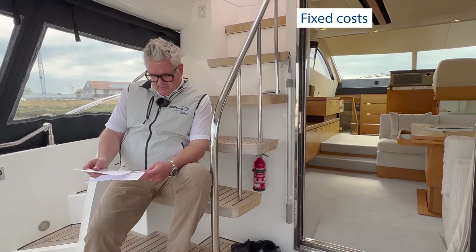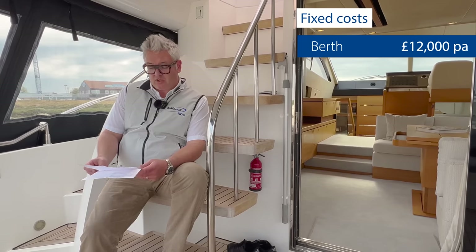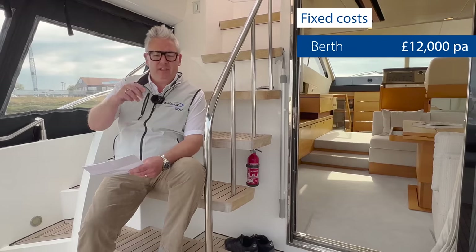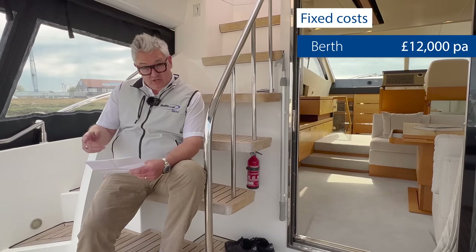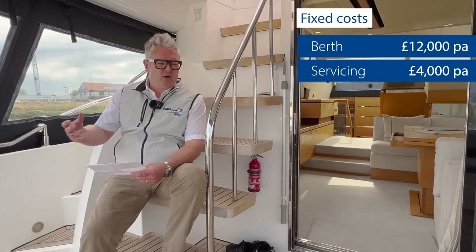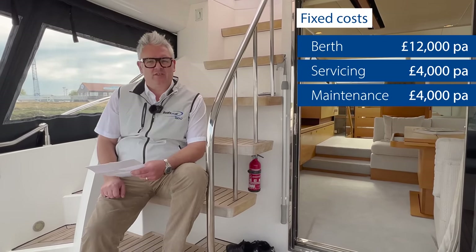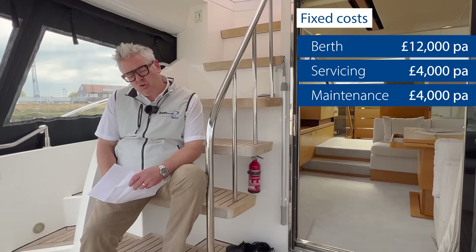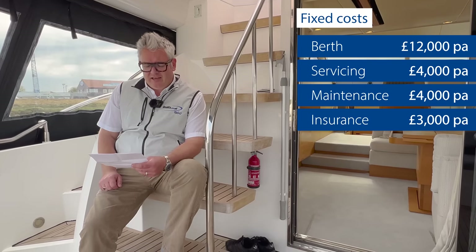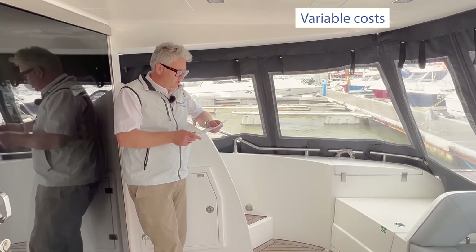Section three — fixed costs. A berth on the UK south coast for a Phantom 48 is about £12,000 per annum. Servicing the twin engines, stern gear, and generator is about £4,000. Other maintenance — polishing, anti-foul, anodes, and general upkeep — is another £4,000 per annum. Insurance is a very reasonable £3,000, giving a total fixed cost of £23,000 per annum.